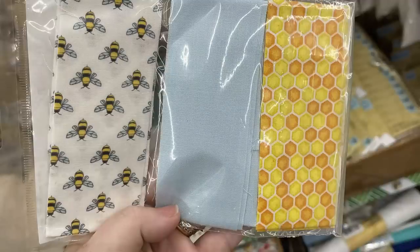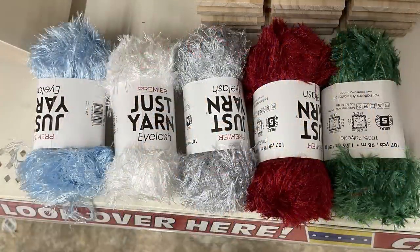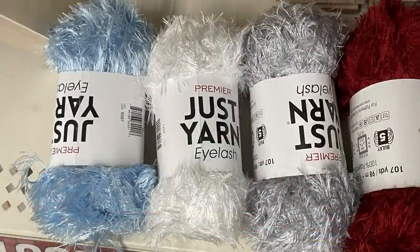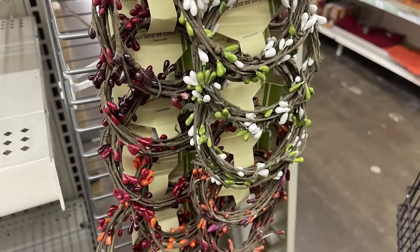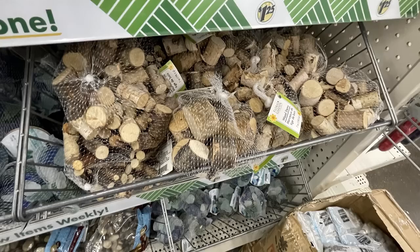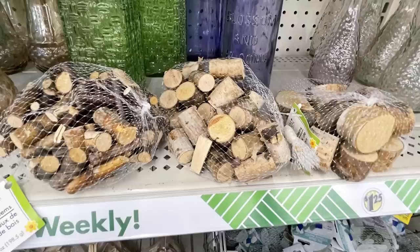Some of their eyelash yarn by Just Yarn — this is the Premier brand — and they have all of their winter colors out: the light blue, white, silver, red, and green. The berry garland is all restocked this week. I haven't seen these out yet this year, but they finally came back out with the wood stems. They have these in three different sizes, in seven-ounce bags, over by the rocks and glass beads.